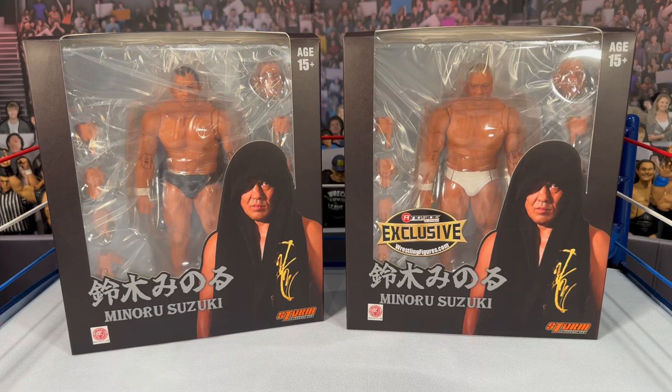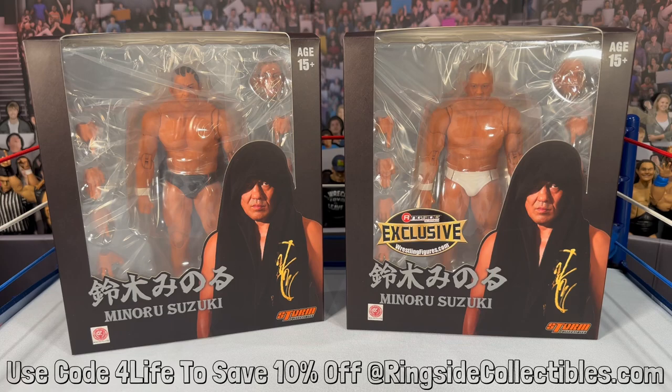What is going on, you guys? It's your boy Alex West Collects here, bringing you another figure review. Today we are taking a look at the Storm Collectibles Ringside Collectibles exclusive Minoru Suzuki action figure. This is only available at RingsideCollectibles.com — when you shop, use promo code FORTLIFE and it will save you 10% off your order.